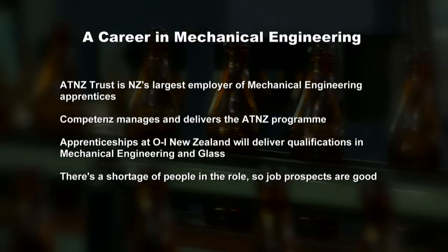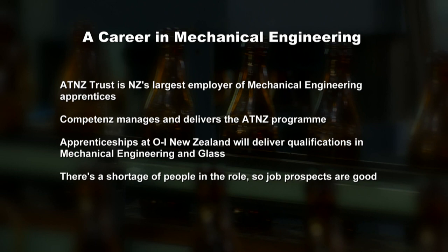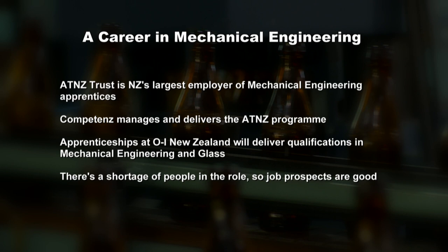Jake has shown a lot of interest and has the right attitude. He's really enjoyed the visit — there's a lot to learn, but he wouldn't mind giving it a crack. The ATNZ Trust is New Zealand's largest employer of mechanical engineering apprentices. Competence manages and delivers the ATNZ apprentice programme, and an apprenticeship at OI New Zealand delivers qualifications in both mechanical engineering and glass. There's a shortage of people in the role, so the chances of getting a job are good.